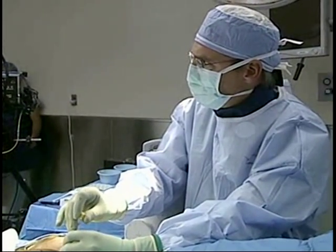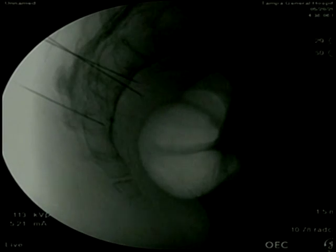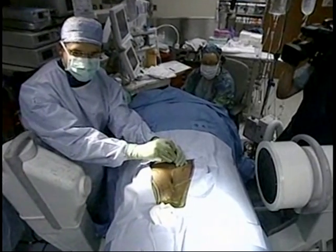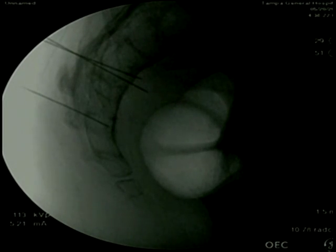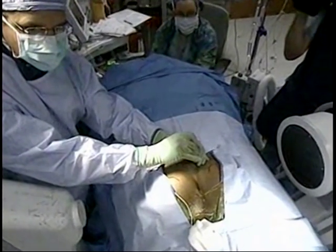Looking at the fluoroscopy again, you can see the needle trying to get through the foramen. At this point I'm not able to get completely through the foramen — it's taken a course I'm not quite comfortable with. So I think we need to invest this patient's efforts into the S3 foramen that we have, because it feels like there's a blockage as I'm two-thirds of the way through.